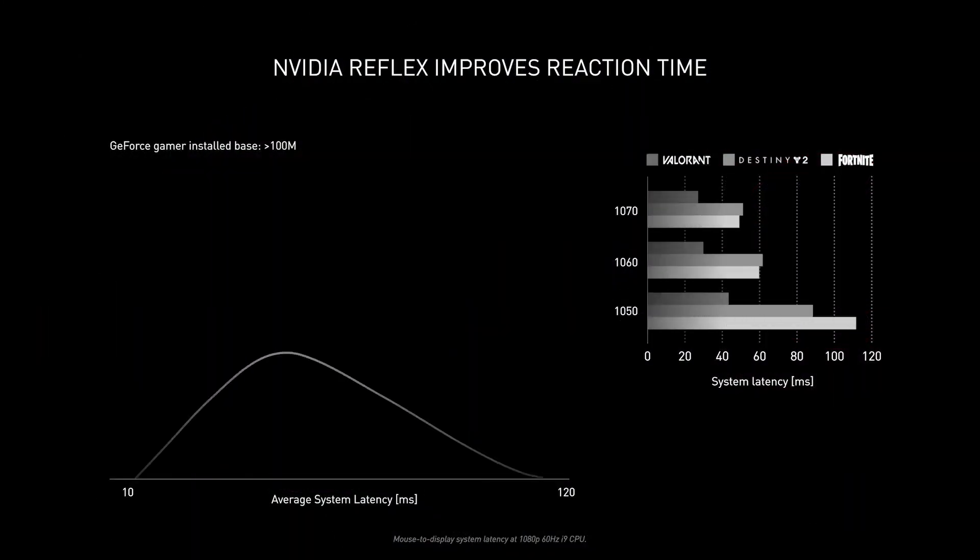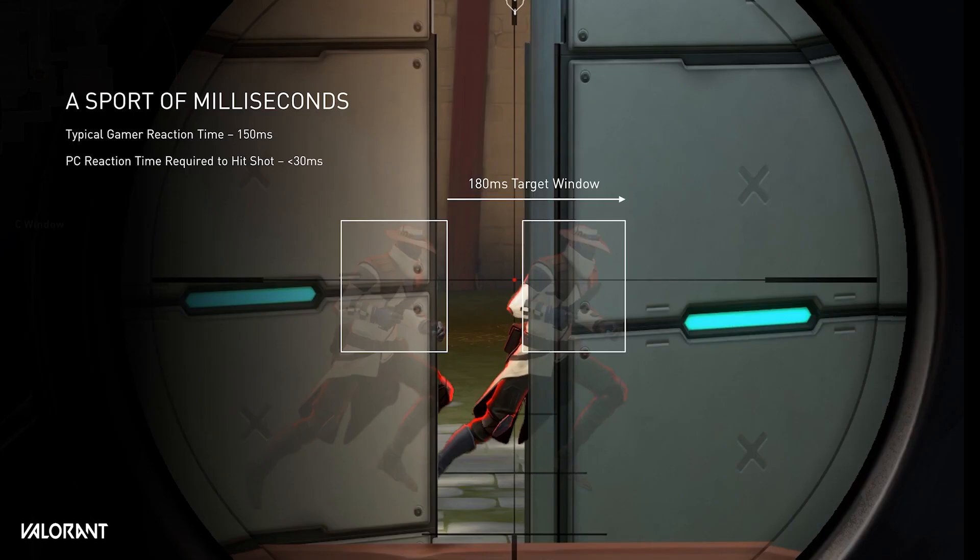Also announced were some exciting new features and apps. First, NVIDIA Reflex ensures you have the greatest advantage when competitive gaming, with the lowest latency and the best responsiveness. Reflex dynamically reduces system latency by combining both GPU and game optimizations, especially when used in conjunction with the latest G-Sync enabled monitors.